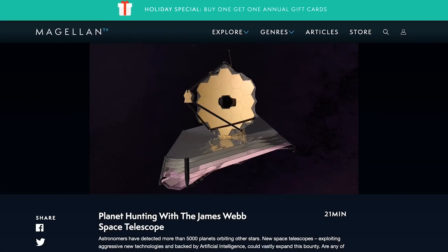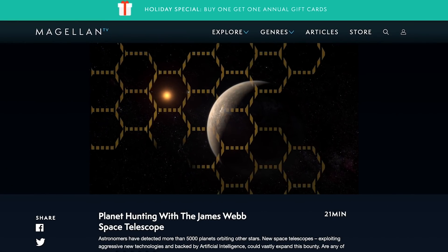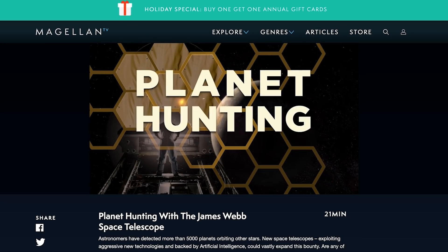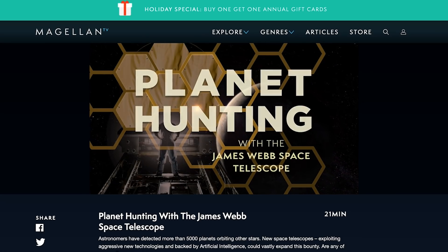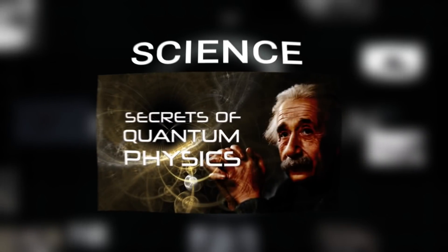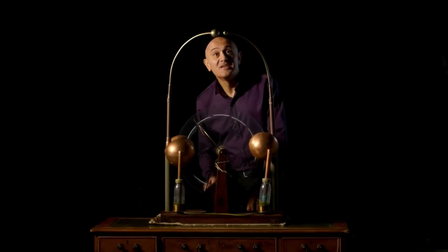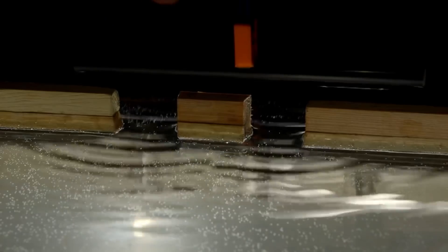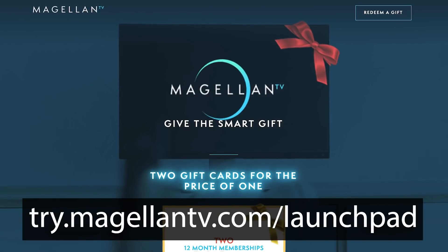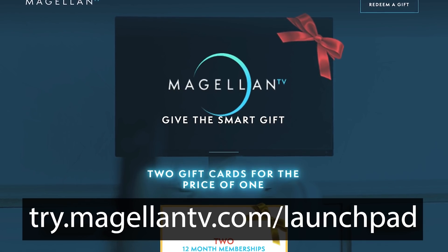I'd like to thank MagellanTV for sponsoring today's video. The James Webb Space Telescope will be able to probe the alien atmospheres of exoplanets near our sun. Planet Hunting with the James Webb Space Telescope is just one of more than 3,000 documentaries available exclusively on MagellanTV. Documentaries about nature, history, science, and technology are added each week without commercial interruption. For the remainder of this holiday season, viewers can take advantage of a special buy one, get one free offer for an annual membership gift card — simply click the link in the description.